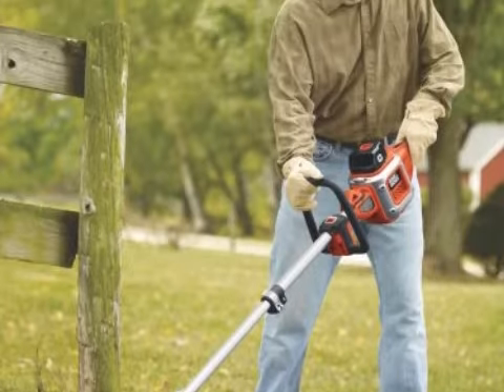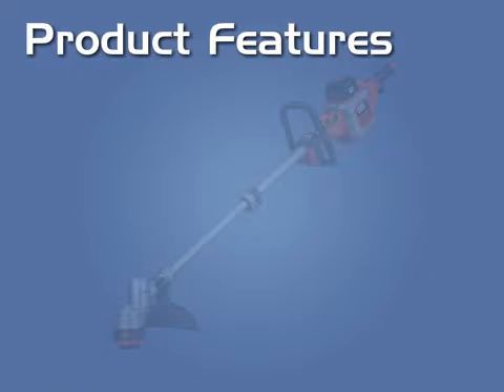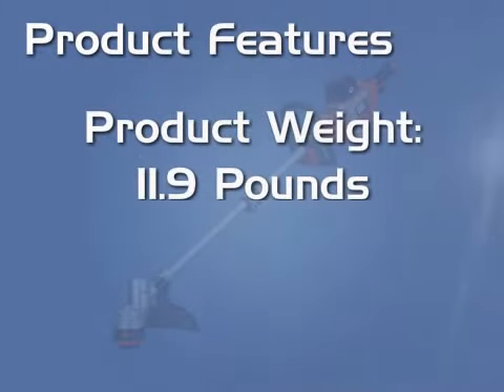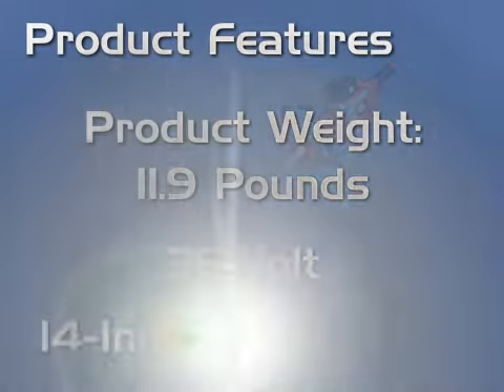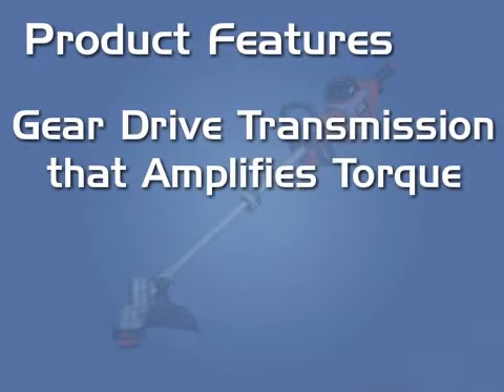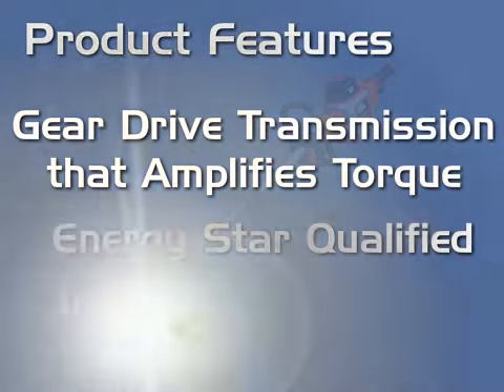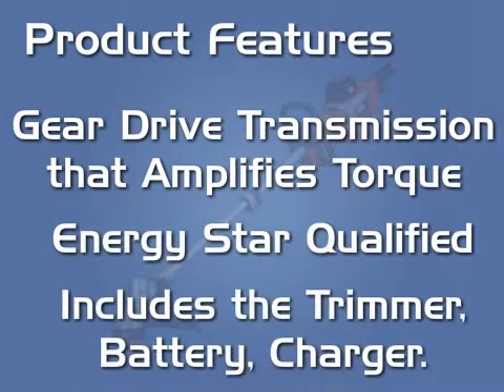It comes with a 3 year warranty. Product features include a product weight of 11.9 pounds, 36 Volt power, a 14 inch cutting path, Gear Drive Transmission that amplifies torque, and Energy Star qualification. Includes the trimmer, battery, and charger.